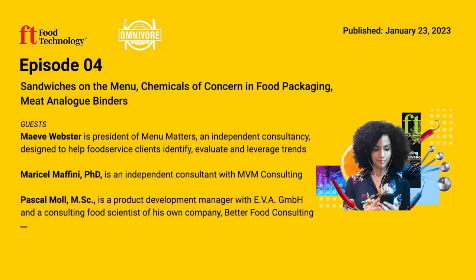Welcome to Omnivore from IFT and Food Technology Magazine, where we explore the intersection of business, science, and technology in the global food system. I'm Bill McDowell. From the ubiquitous fried chicken sandwich to the extravagant croque madame, sandwiches and other handheld foods are having one of those moments.